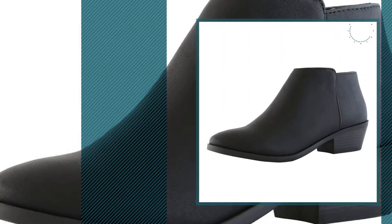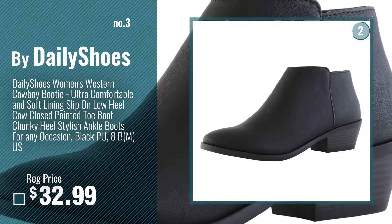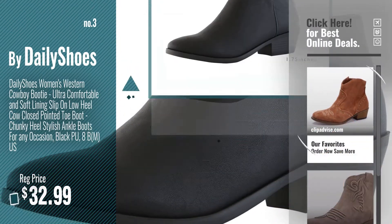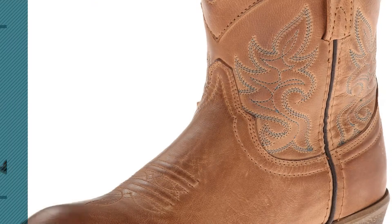Number 3, by Daily Shoes. Get your favorite ankle boots cowboy now — just click the circle in the corner.